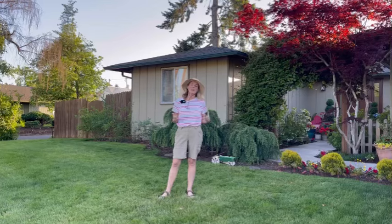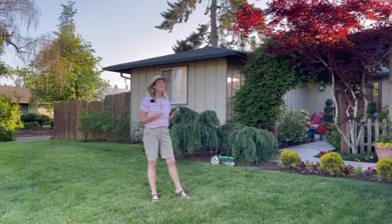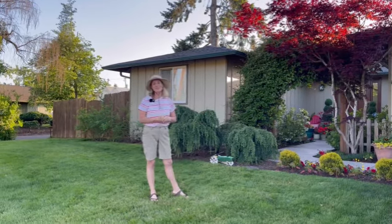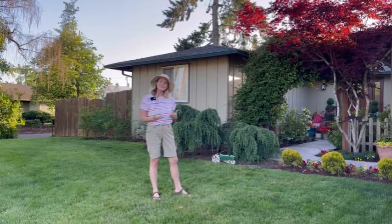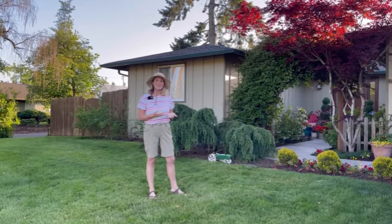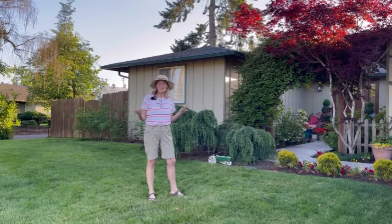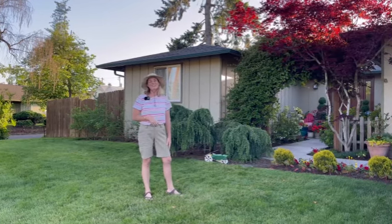Thank you guys so much for hanging out with me tonight in my Oregon yard. I hope that you liked seeing what's blooming this month and checking out all these amazing plants. I know that I really enjoy growing all of these plants and caring for them, and I really enjoy sharing them with you. If you like the video, go ahead and leave me a comment — let me know what your favorite plant was. Like and subscribe, of course. And if you need me, I'll be hanging out in my Oregon yard. See you guys next time!